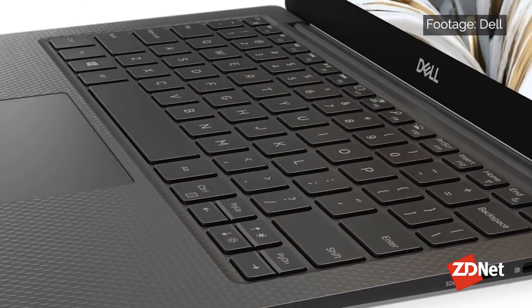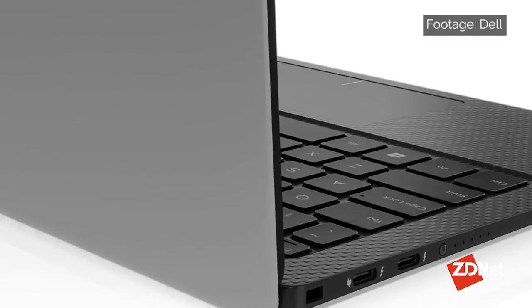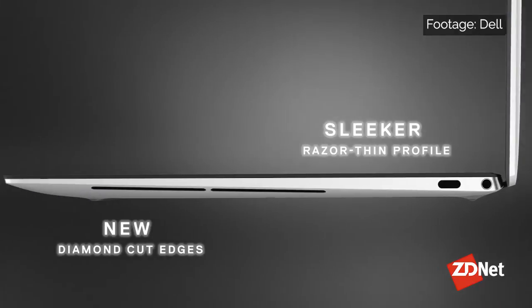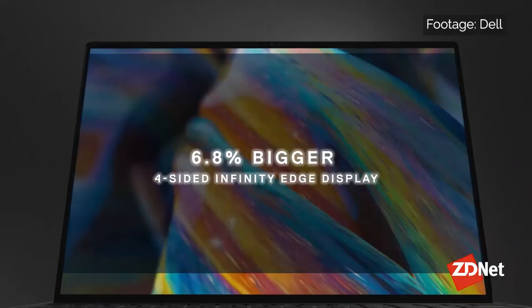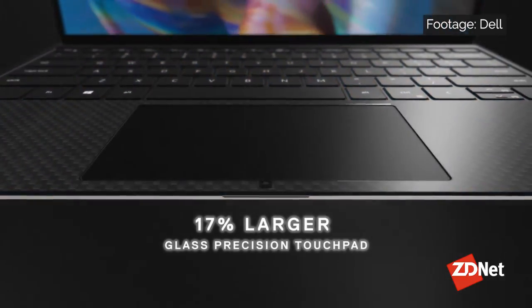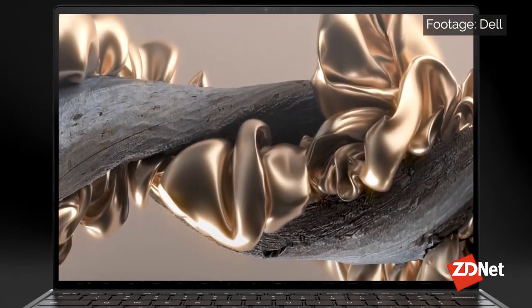First on our list for knowledge workers, we have the Dell XPS 13, powered by the 11th Gen Intel Core i5 or i7 processors with integrated Intel graphics. The 13.4-inch XPS 13 is compact and lightweight yet durable. The minimal bezel InfinityEdge display is available in FHD+ (touch or non-touch) or 4K+ (touch) resolutions with a 16:10 aspect ratio, while the keyboard is quite responsive and comfortable to type on at speed.